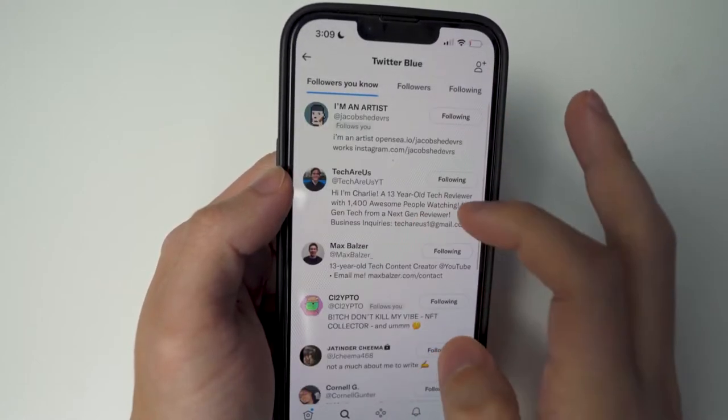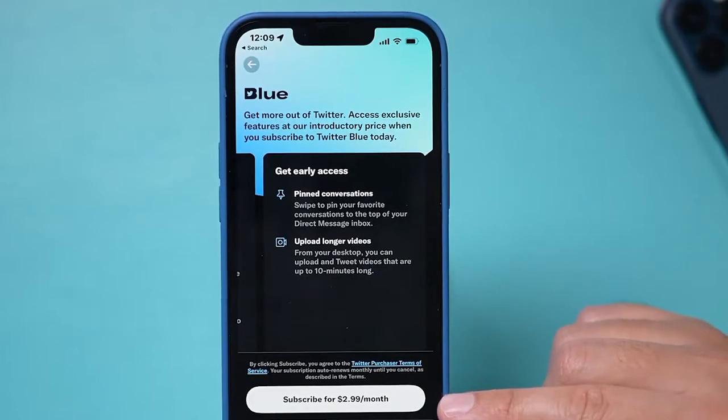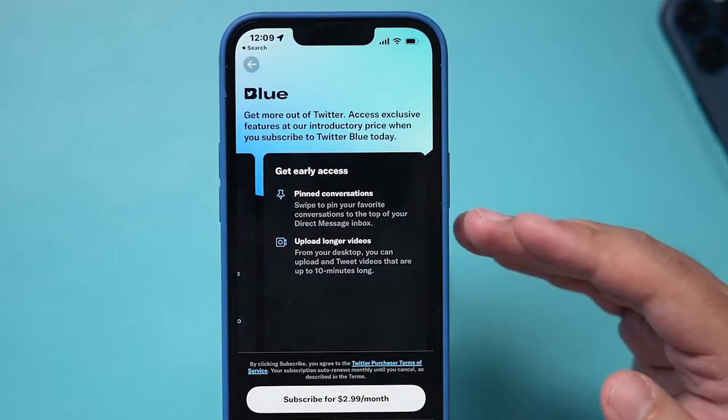How to verify NFT on Twitter — Twitter NFT Profile. You can use Twitter to verify your NFTs.